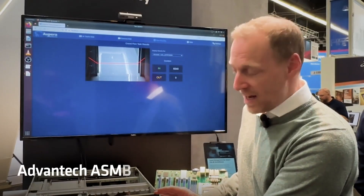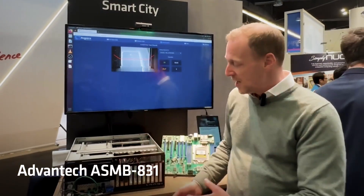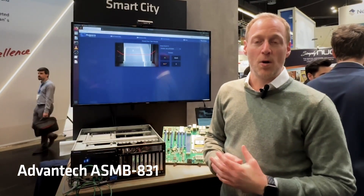The benefit here is that all the connectors are in the front. The cooling is from the back to the front, but all the IOs are in the front, so it's easy for maintenance and manageability on the on-premise site.